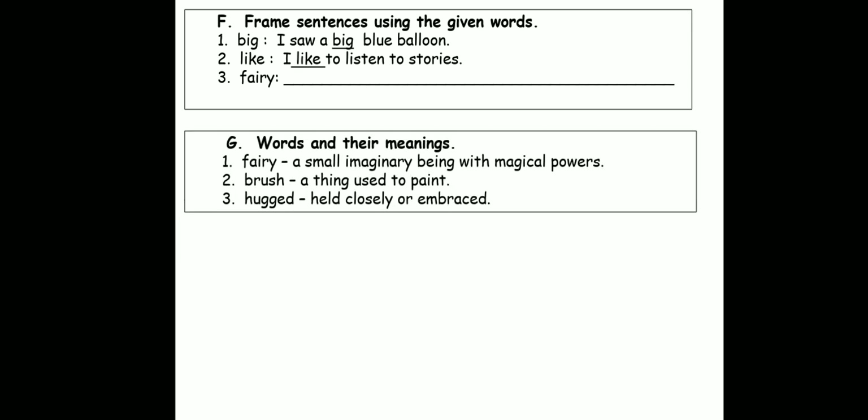Next: words and their meanings. You will be writing all these exercises in your English notebook later. Now pay attention. Fairy — what is the meaning of fairy? A small imaginary being with magical powers. So it means imaginary, it's not real. You just imagine one small person with wings and a wand in her hand, and she has got magic, so she can do many magical things. Brush — a thing used to paint. Hugged — held closely or embraced.